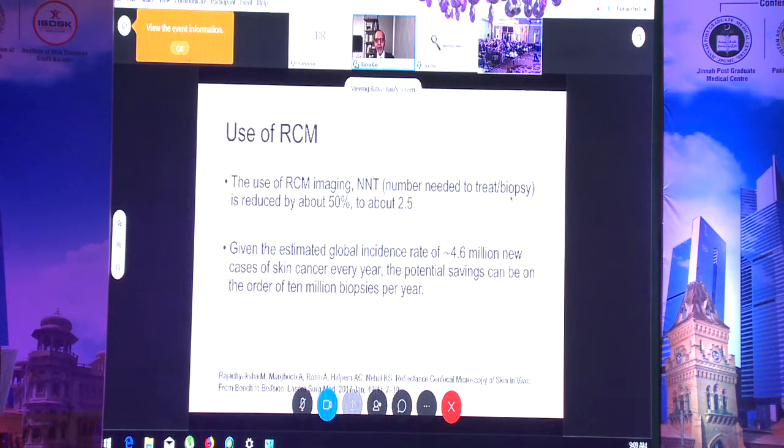Given the estimated global incidence rate of 4.6 million new cases of skin cancer every year, the potential savings can be on the order of 10 million biopsies per year. In my clinic, every time we look at a lesion we used to biopsy it previously — we are no longer biopsying, because about 90 percent of lesions, at least for nevi, come back benign. We now use confocal microscopy instead.